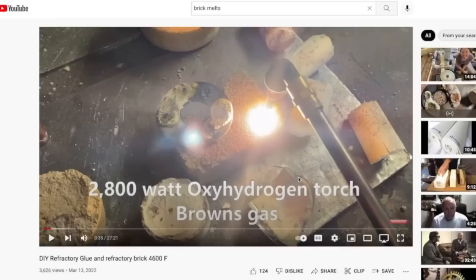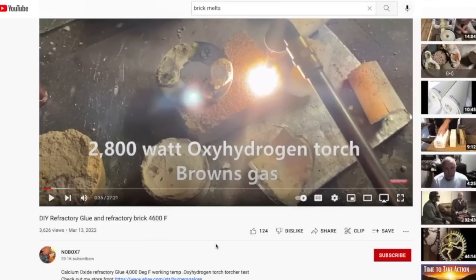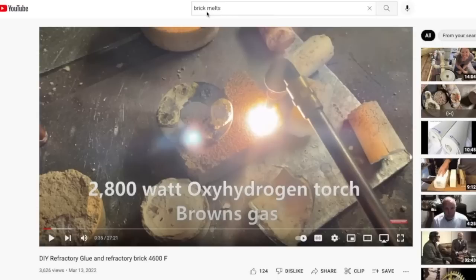There's very little research done on melted bricks — it's just not something people have invested much time into. So today I'm going to open up this video with this guy melting a brick. I already made the video and I'm still researching and just found this. The only appropriate way to present it is at the beginning. Today we're going to look at melted bricks — this is a 2800-watt oxy-hydrogen torch, Brown's Gas, on a channel called No Box Seven.